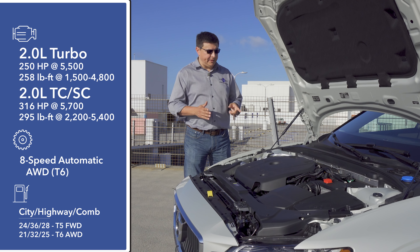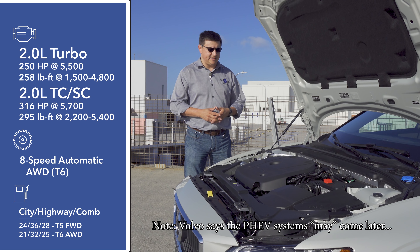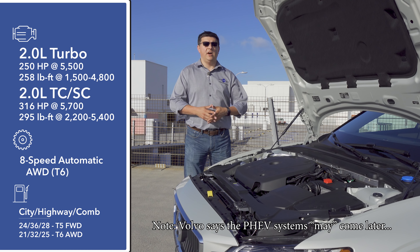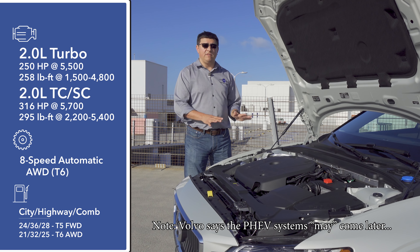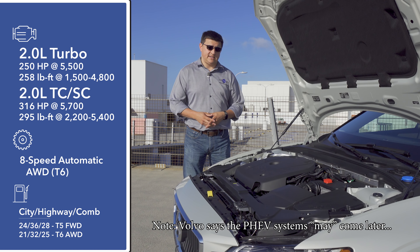One thing that I think is a real pity is that we don't find Volvo's excellent plug-in hybrid systems under this hood in the United States, although they will be available in other world markets. So if you want a 400-horsepower plug-in hybrid V60 wagon, you will have to move out of the United States.